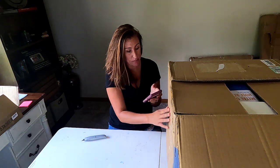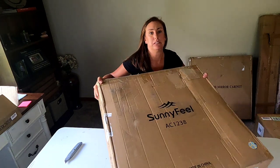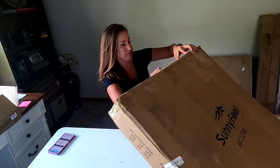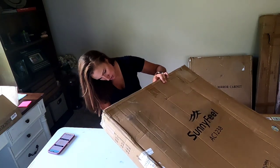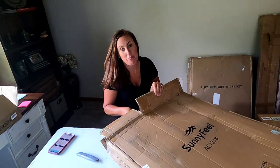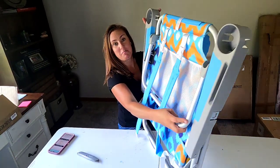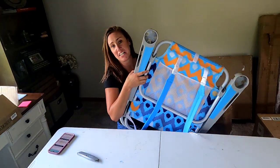Down to our last few here. Something called 'Sunny Feel' — maybe something for outside or a patio. Opening it up... it is a fold-up chair with a fun print and backpack straps. I want to say these are typically around $60.